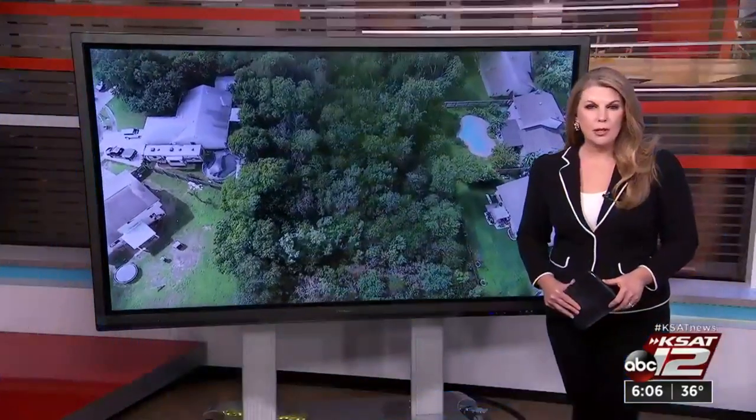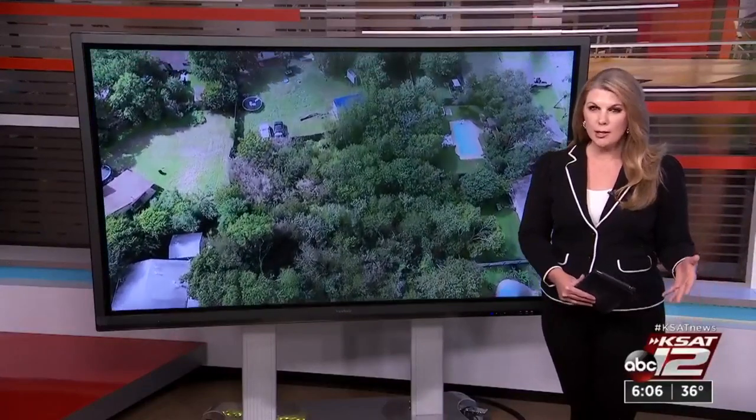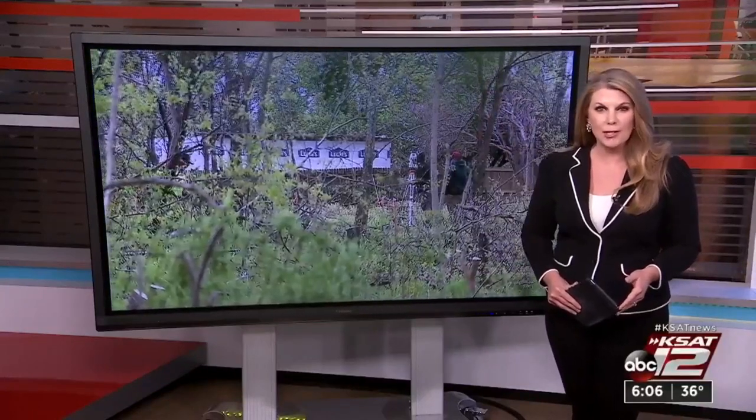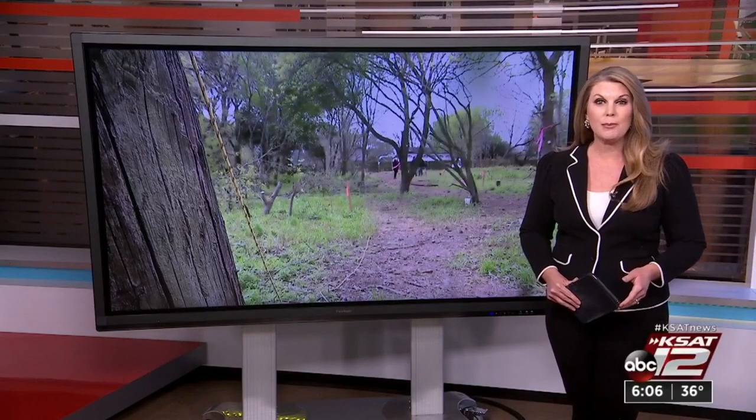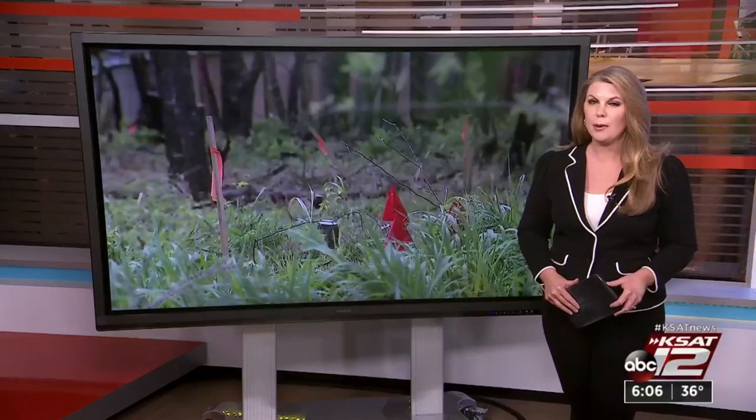Overgrown and boxed in by the Northern Hills subdivision on one side, then an elementary school on the other, volunteers worked to clear what had been sacred ground. Now the Hockley Clay Cemetery is well on its way to becoming the historic site that it is. Jesse DeGollado has an update on what was a surprising revelation about this historic African American cemetery.